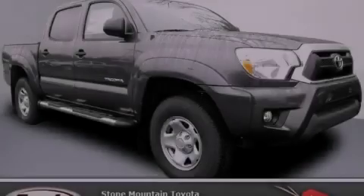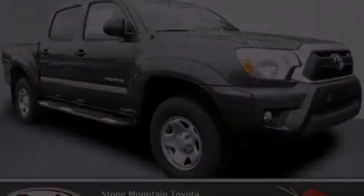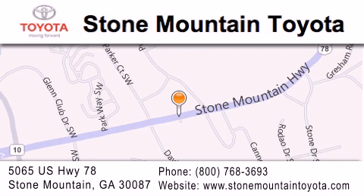Stop by today and test drive this vehicle for yourself. Stone Mountain Toyota is located at 5065 U.S. Highway 78 in Stone Mountain. Our goal is to exceed all of your expectations to ensure that you'll return for future visits.